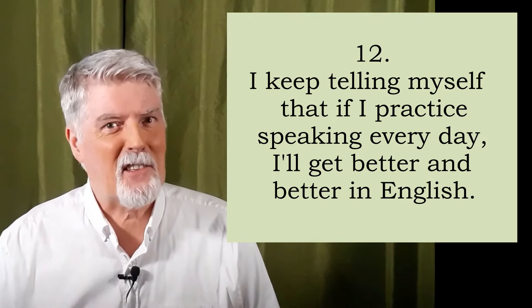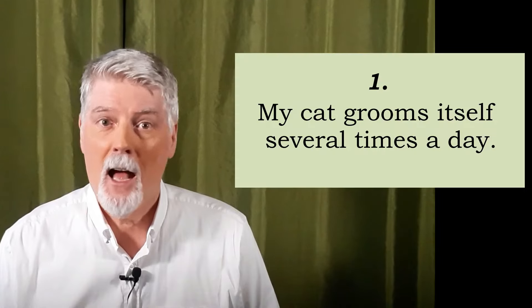Okay. Now, let's go back. I will say the number and you read the sentence to me. Ready? Number one.